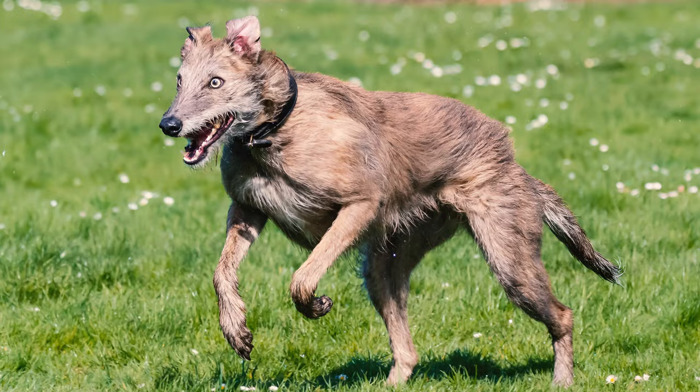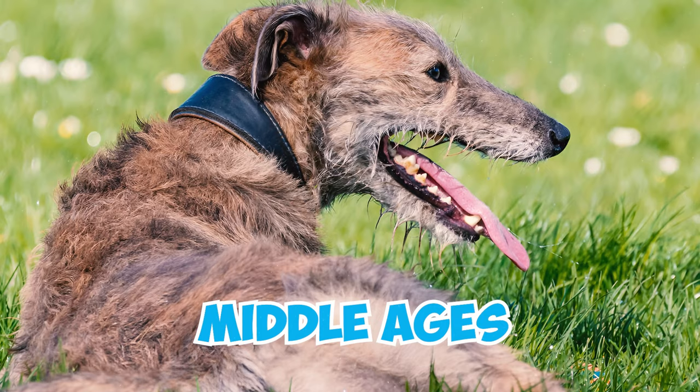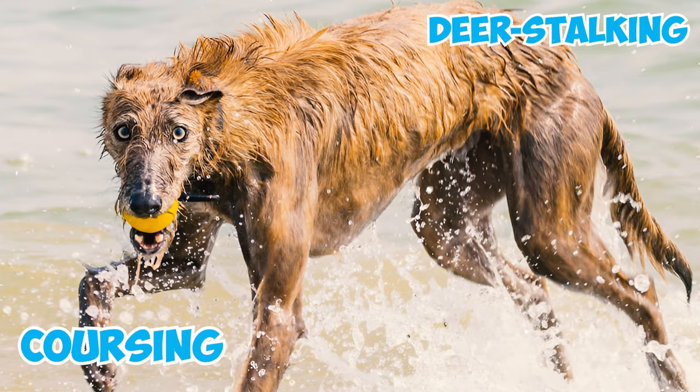Number 20: The Scottish Deerhound was selectively bred with a rough coat to help them adapt to the challenging climate of Scotland. During the Middle Ages, the breed evolved with a specific focus on hunting red deer, engaging in coursing and deer-stalking activities until the late 19th century.